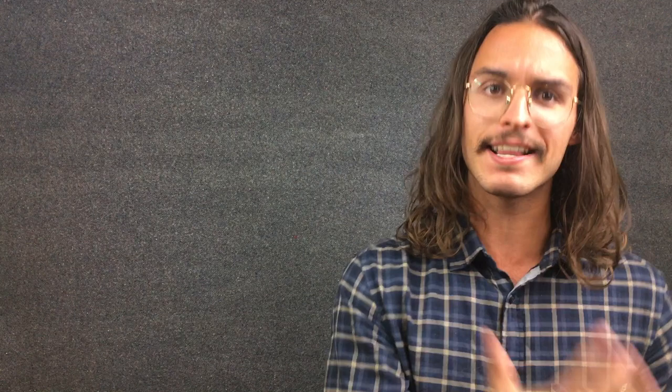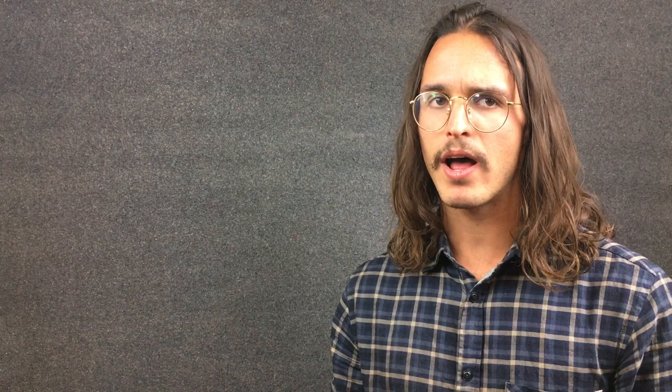Convergent evolution is basically solving a similar evolutionary problem with a similar evolutionary response. For example, the penguin, the extinct marine reptiles the ichthyosaurs, and the dolphins all have the same broad body shape even though they all evolved from different terrestrial ancestors. The reason is that they all face the same evolutionary problem — they are fish hunters in water — therefore their evolutionary response is to have a very hydrodynamic, torpedo-like body shape.